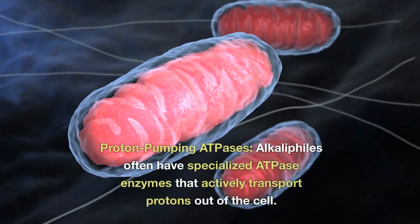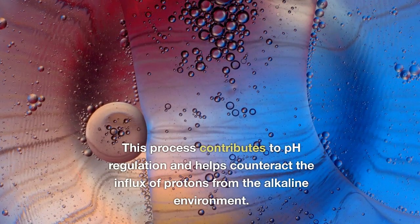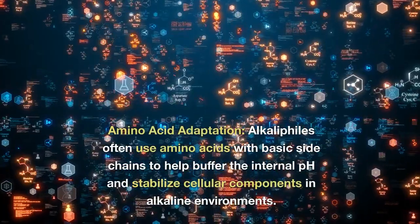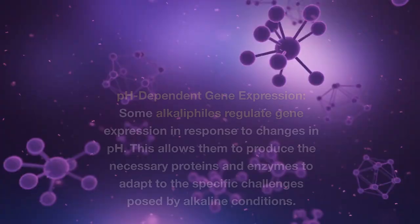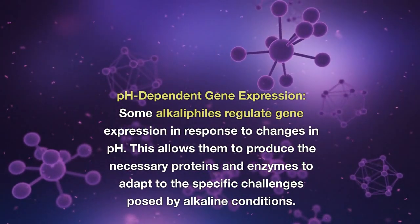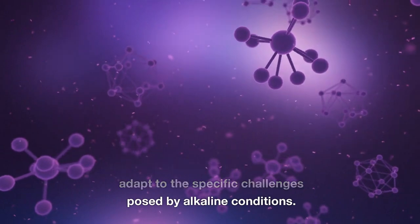Proton-pumping ATPases: alkaliphiles often have specialized ATPase enzymes that actively transport protons out of the cell, contributing to pH regulation and counteracting the influx of protons from the alkaline environment. Amino acid adaptation: alkaliphiles often use amino acids with basic sidechains to help buffer the internal pH and stabilize cellular components in alkaline environments. pH-dependent gene expression: some alkaliphiles regulate gene expression in response to changes in pH, allowing them to produce the necessary proteins and enzymes to adapt to the specific challenges posed by alkaline conditions.